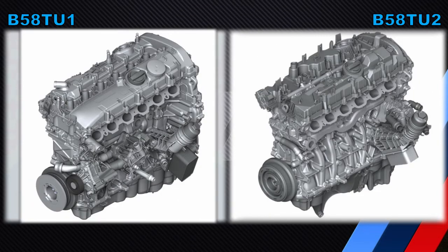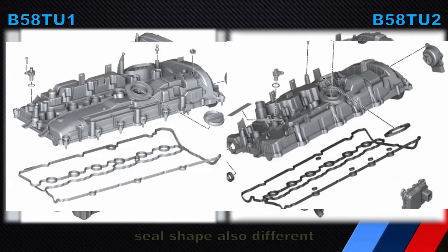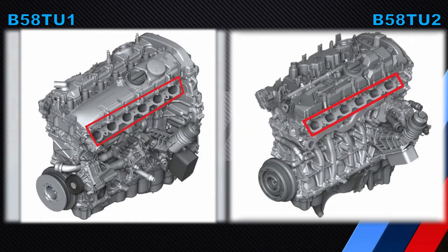Looking at the short engine diagrams next to each other — comparing somewhat apples with oranges since the B58T-U2 diagram doesn't show the water pump or heat management module — we can immediately see that the cylinder head cover is completely different in appearance. We can also see that the intake ports are round on the B58T-U1 but pentagonal in shape on the B58T-U2, much like the intercooler outlet gaskets.